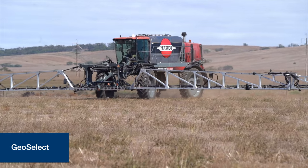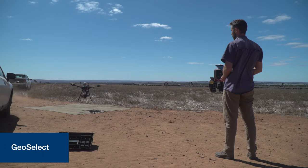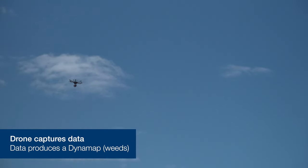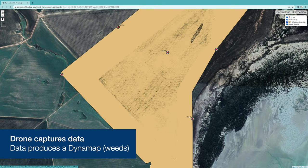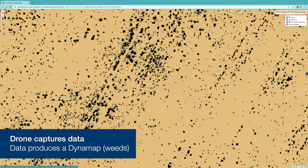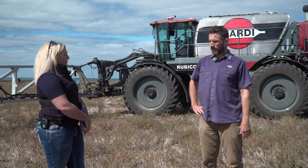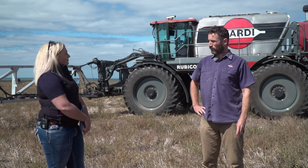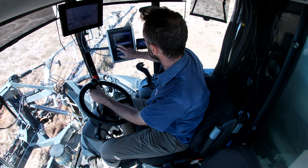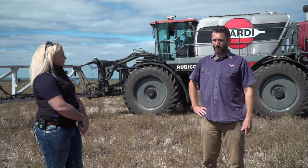The GeoSelect workflow from start to finish: in summer, the farmer gets a drone operator to fly the paddock and capture an image. That image is processed into a dynamap — basically a weed map of the paddock. Everything is determined before moving the sprayer in: how much chemical to use, whether to spray, how fast to go, and which way to run the AB lines. Once that data is transferred via cloud or USB into the sprayer, it's as easy as rolling up, turning it on, and driving around.